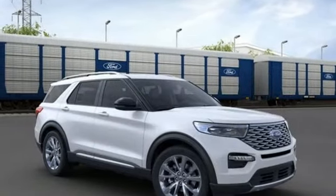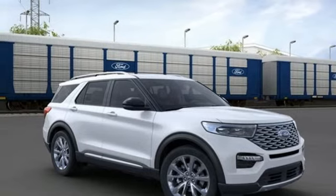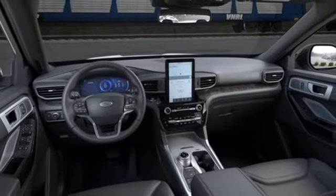Streaming audio, hands-free liftgate, remote engine start smart device, and twin turbo V6 engine.